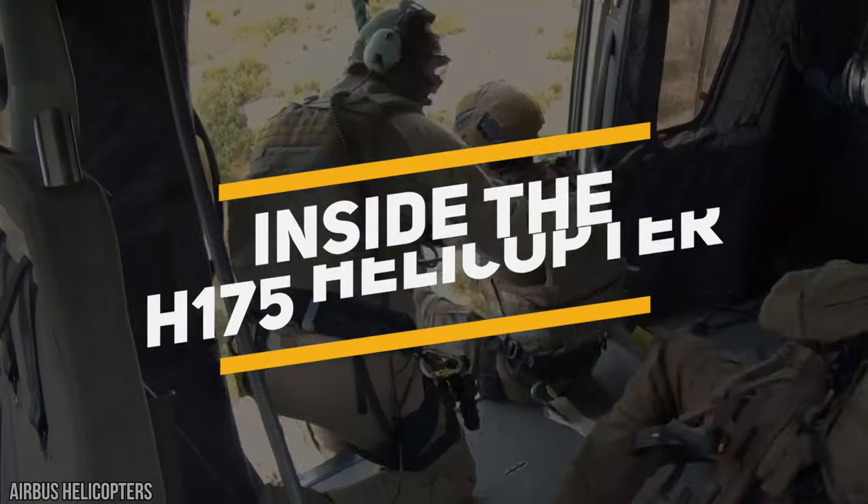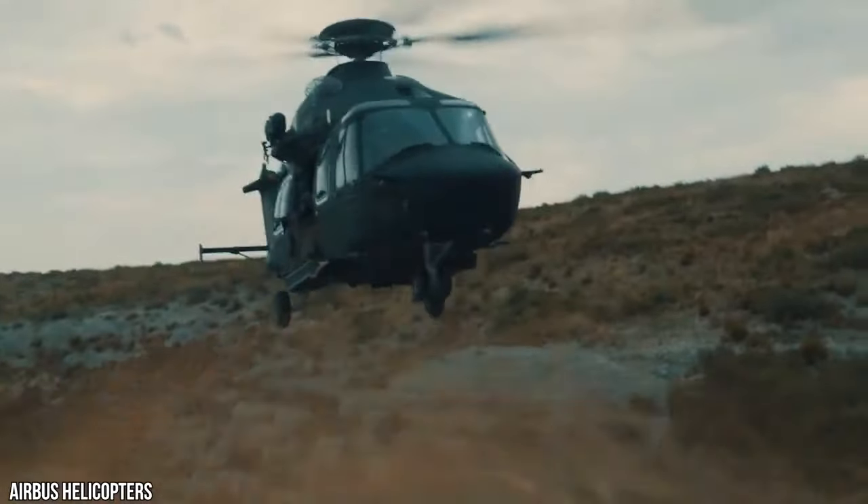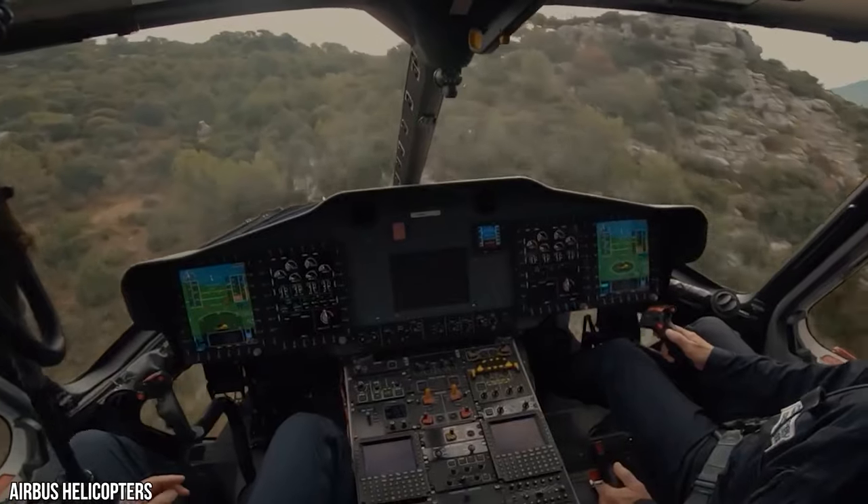Today, we'll take a look inside the luxurious H-175 helicopter. Does this helicopter have it all to offer a high-quality flight? Make sure to watch till the end to find out.